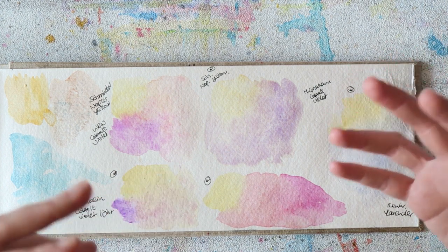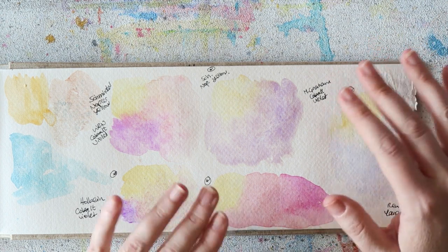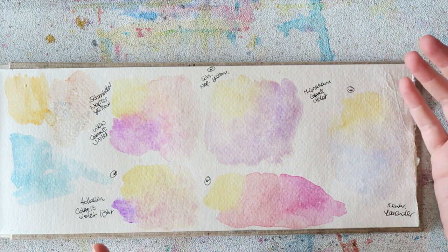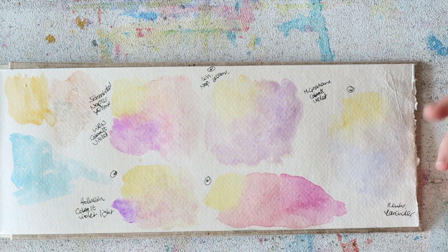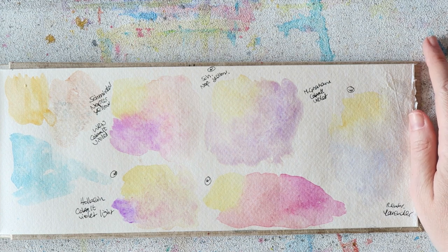I don't often see my kind of color mixing discussed. I do some mixing in my palette, some on paper — it changes based on my mood and the painting. Of course I mix my own oranges from yellow and pink, and my own greens, but what I really enjoy is mixing complementary colors. I love painting with complementary colors.